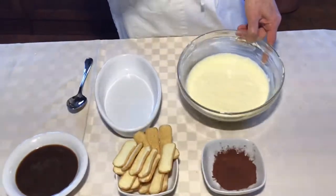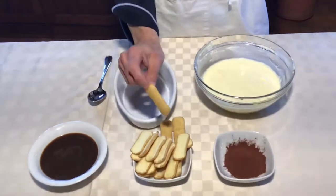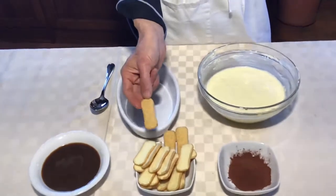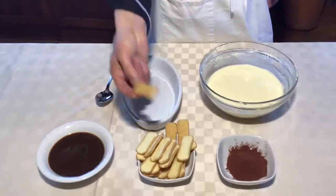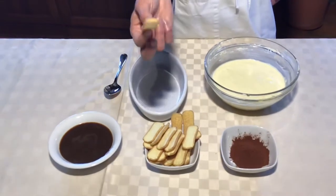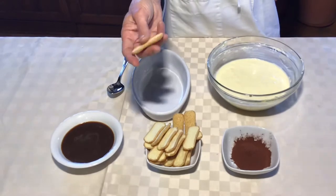Our cream is ready, now it's time to soak our cookies for the dessert. We use different kinds of the traditional that maybe you can find in your country — they are finger-like, ladyfinger. These are pavisini; they are more spongy and they are less hard.